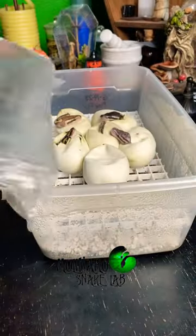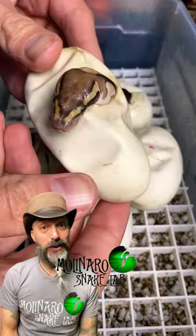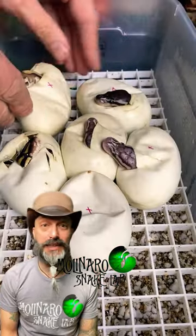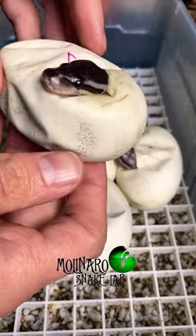These ball python eggs are on day 54 of incubation, and they started hatching. Five out of the six snakes already poked their heads out of the eggs, and I'm really hoping that there's not an issue with that last snake that hasn't pipped yet. But as far as I could tell right now, all of the other snakes look healthy.